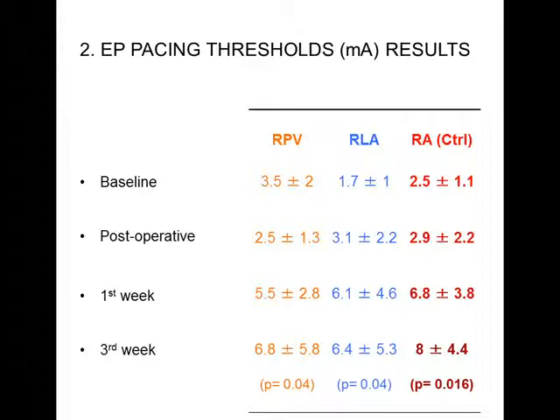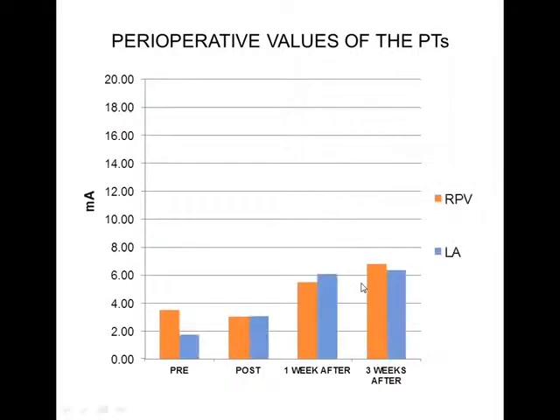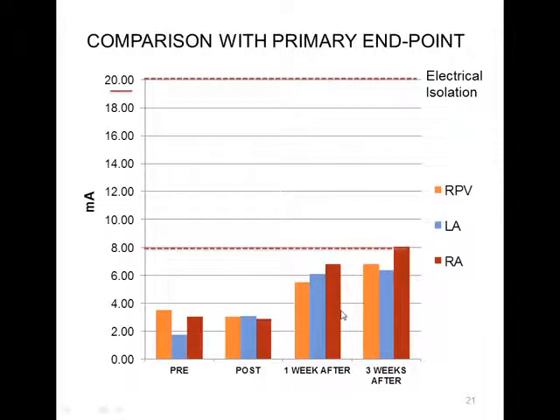The patient threshold values obtained from the control wires positioned on the unablated right atrium are shown here. On the graphic bar, you can see a slight increase over the first three weeks after surgery on the right pulmonary veins and on the roof of the left atrium. These are the patient values obtained with EPICO in comparison with the primary endpoint, the electrical isolation fixed at 20 milliamps.